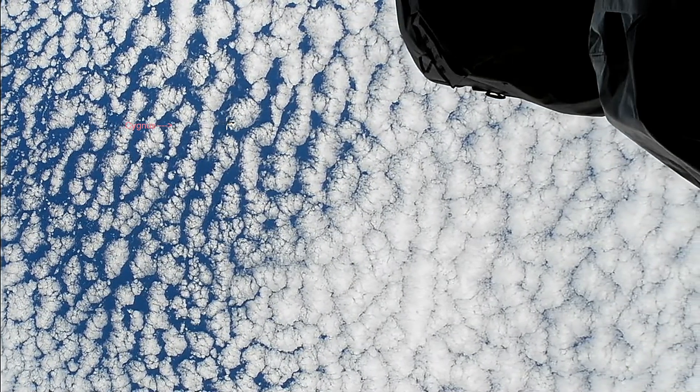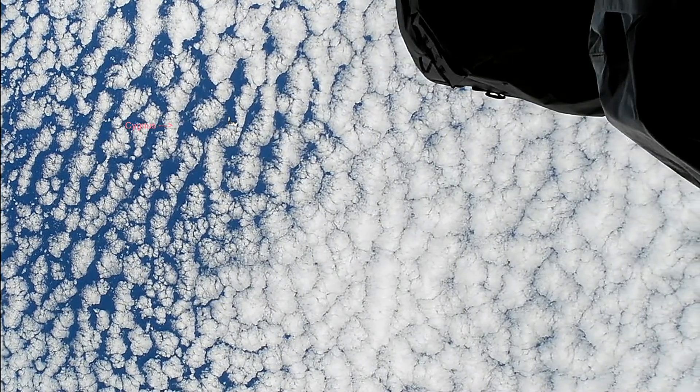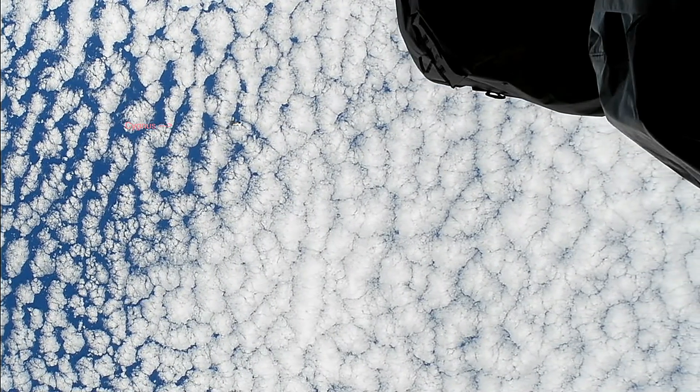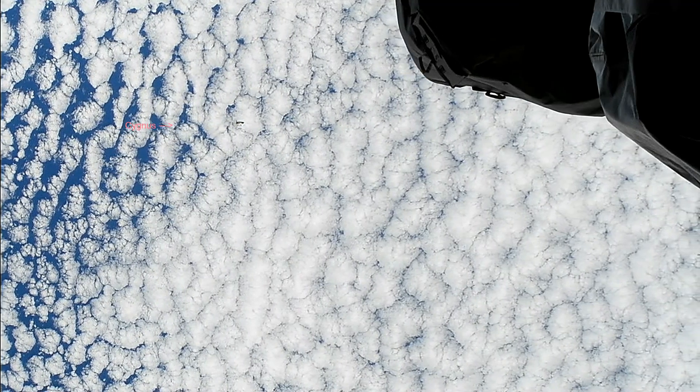This coordination is important because while we have all kinds of data on the cargo spacecraft and what we can see on our data screens, the actual visuals from the astronauts are important in this mission.